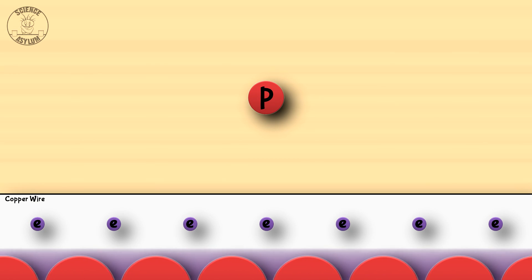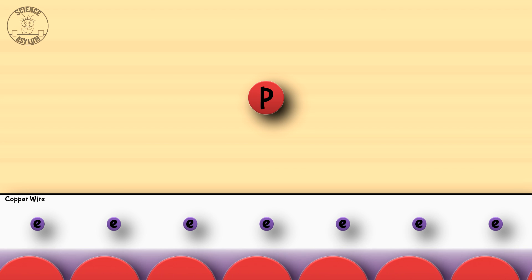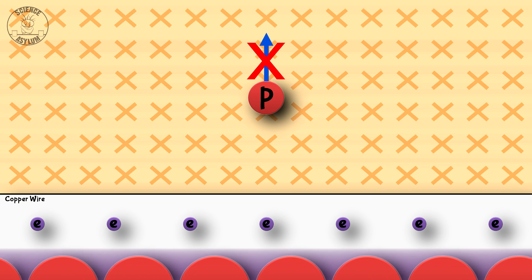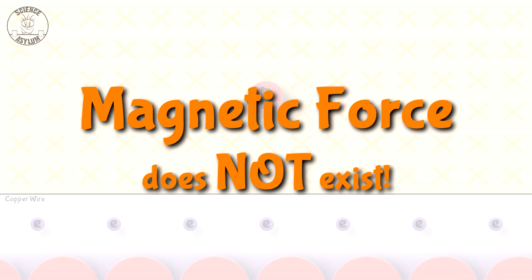What if you're moving along with the proton? It won't appear to be moving at all, and neither will the electrons. But now the nuclei are moving the other direction. They're creating a magnetic field, but they can't exert a magnetic force on the proton because it isn't moving. It's confirmed: magnetic force does not exist, yet the proton still moves away — so what gives?